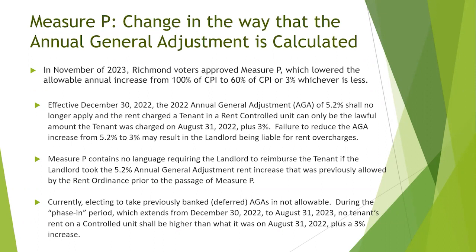Currently, electing to take previously banked or deferred annual general adjustments is not allowable. During the phase-in period, which extends from December 30th of 2022 to August 31st of 2023, no tenant's rent on a rent-controlled unit can be higher than the amount that was paid on August 31st of 2022, plus 3%.